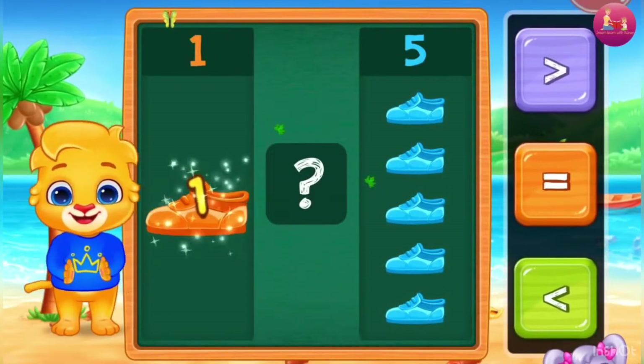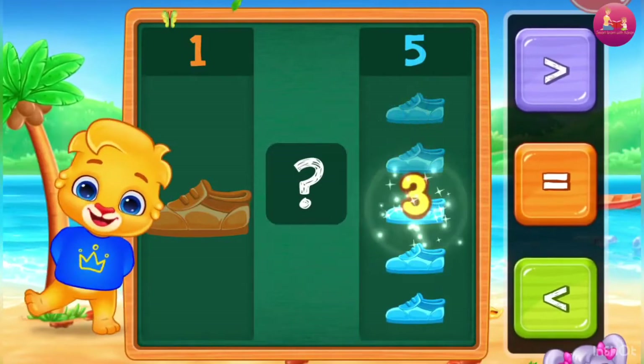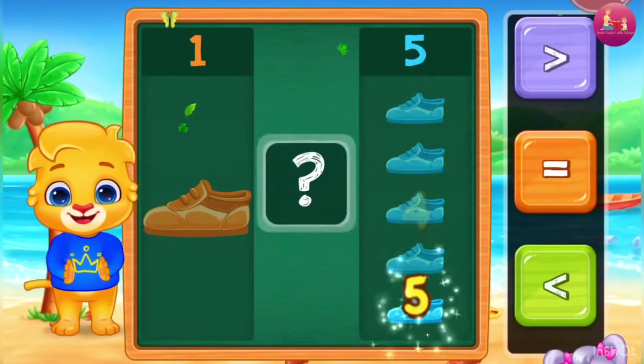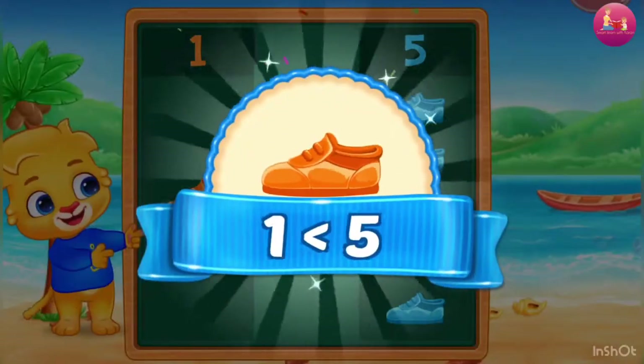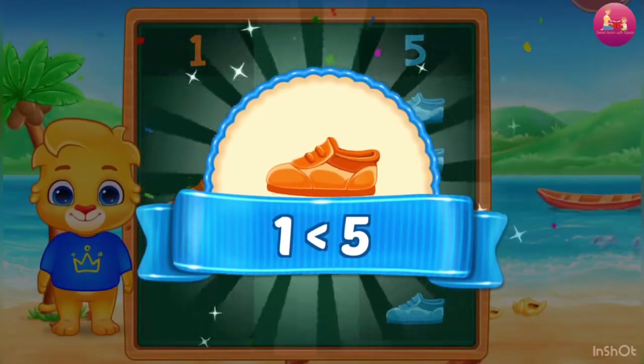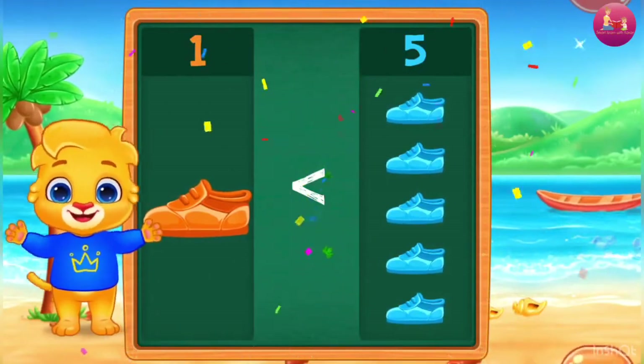5. 1, 2, 3, 4, 5. Less than — 1 is less than 5.